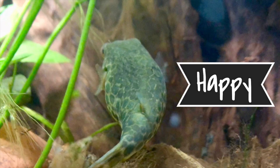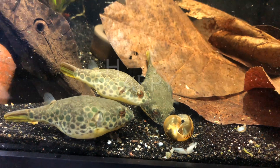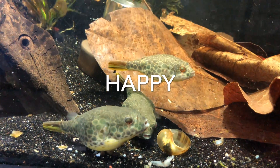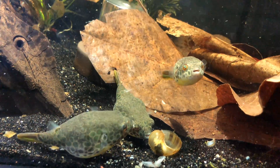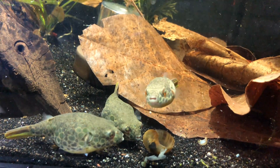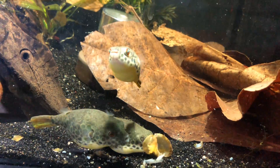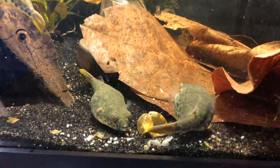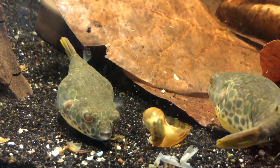Now this is what the top of a puffer should look like. You can see that black pattern is gone. Here they are, which includes the male — he's the one on top, the smaller one, skinnier, more torpedo-looking. He is lacking the black bands, and his spots are not that dark black color. So that's how you know when they're happy versus when they're not.